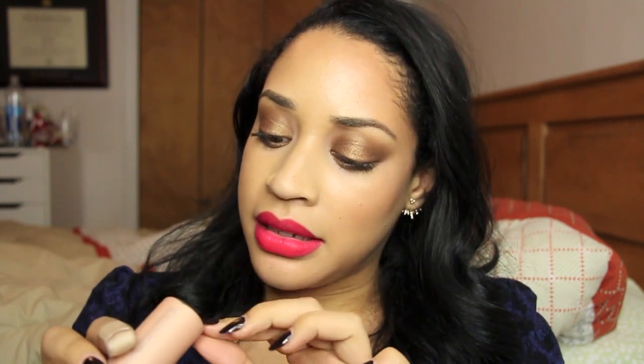Back to the foundation — I mixed a pump of my Makeup Forever HD foundation with this Becca highlighter. This is their Shimmering Skin Perfector in Opal. So I mixed the two and it gave me this JLo glow.